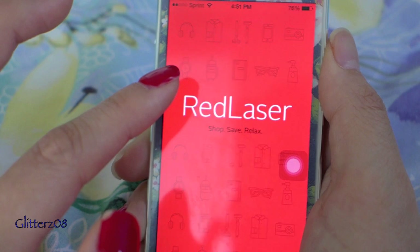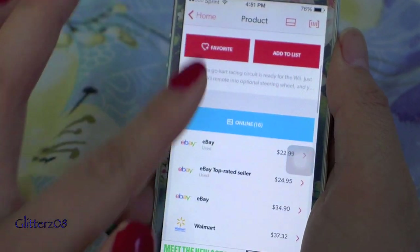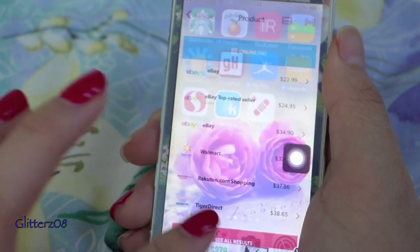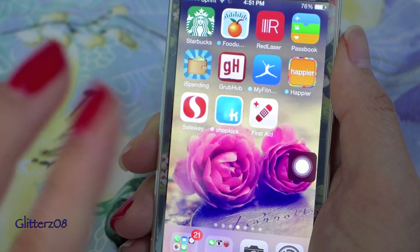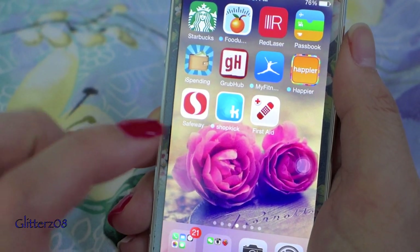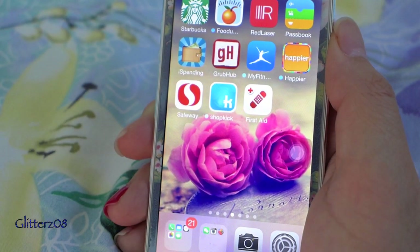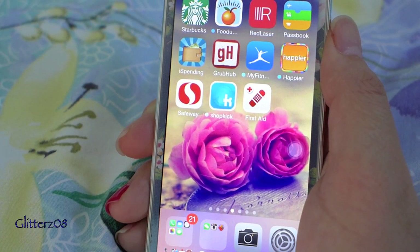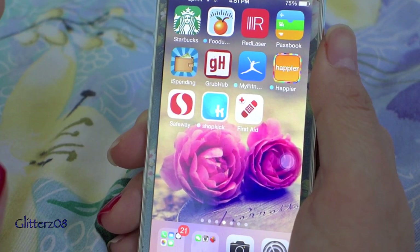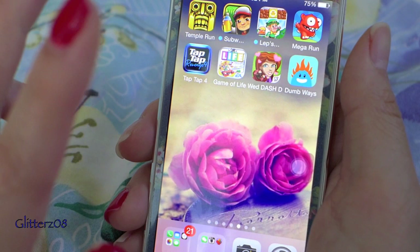The next page is my lifestyle page. Laser is pretty cool — you search for a product and it gathers results across a bunch of online websites and shows you where it's cheapest to buy. I have Grubhub for ordering food and looking at menus. MyFitnessPal I use here and there but I'm not consistent. Shopkick is a great app where you earn points for going into stores and scanning things — no purchase necessary. I've gotten around $20 since starting.